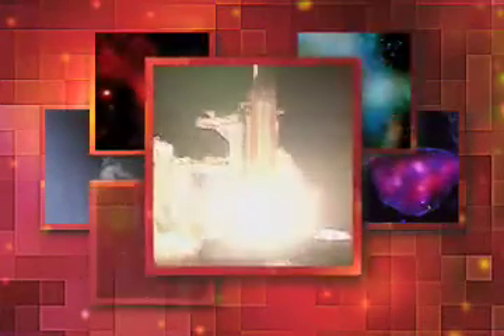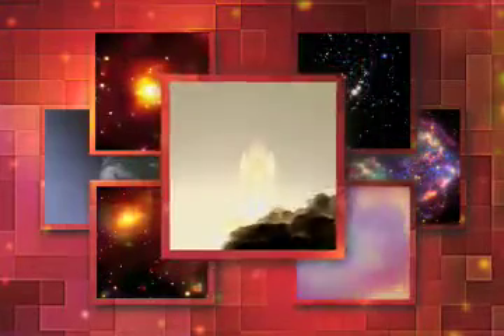We have booster ignition and liftoff of Columbia, reaching new heights for women and X-ray astronomy. The main thing Chandra does is take these superb, sharp images.